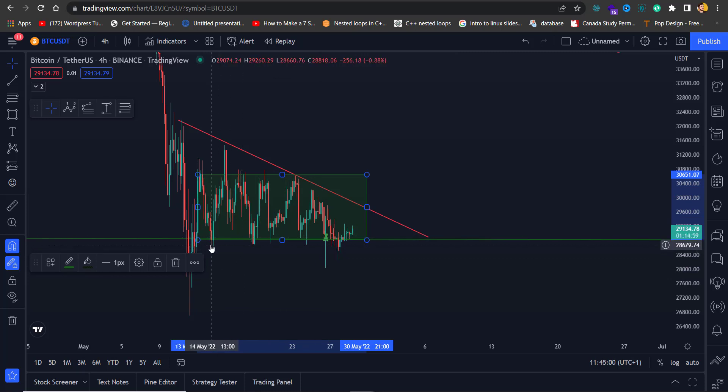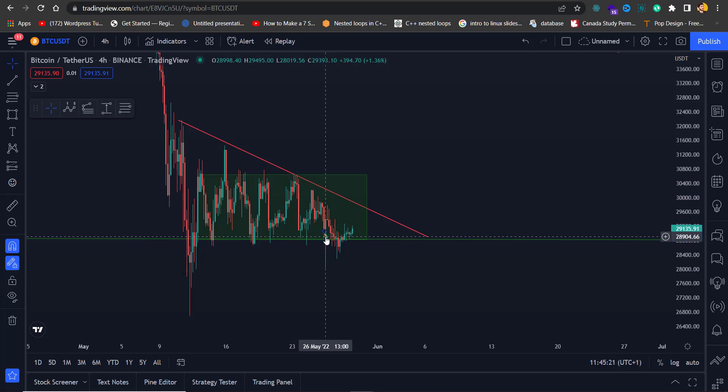As you can see, the bottom of the range is acting as support for Bitcoin currently. However, there have been stop-loss hunts — first time it happened here, and the second time right there. After one, two, three, four taps, definitely some people were expecting another fifth tap, so they went long.